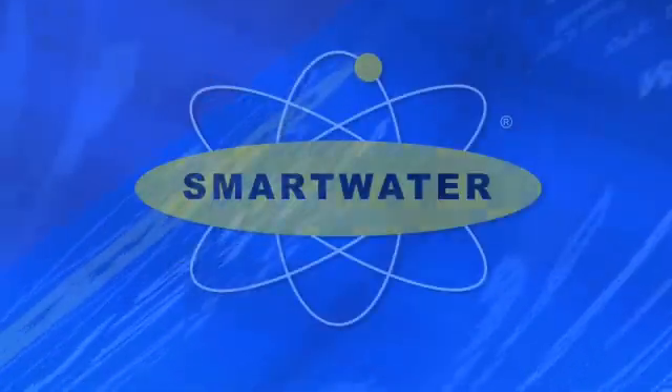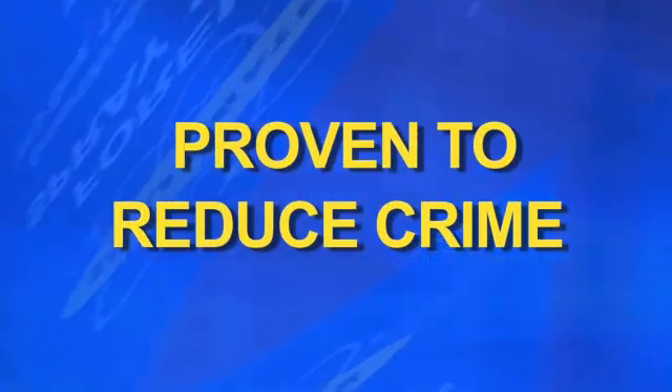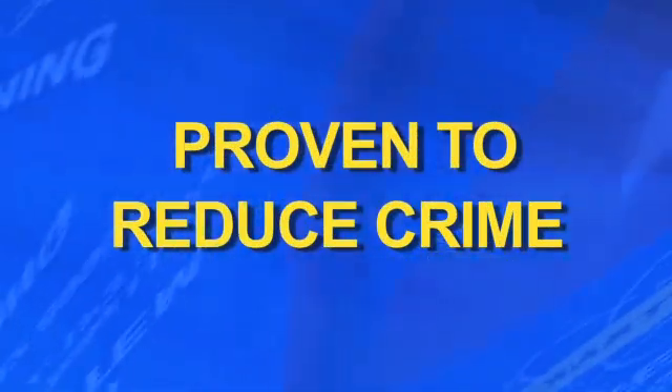You can't see it. You can't smell it. It's totally inert and non-hazardous. Yet Smartwater is a powerful deterrent, with a proven track record for reducing crimes, including burglary and robbery.